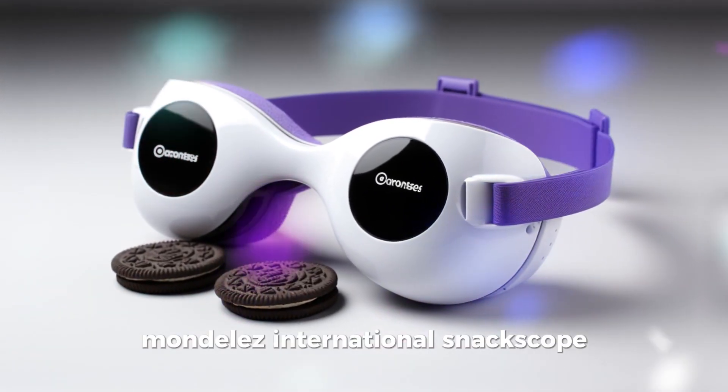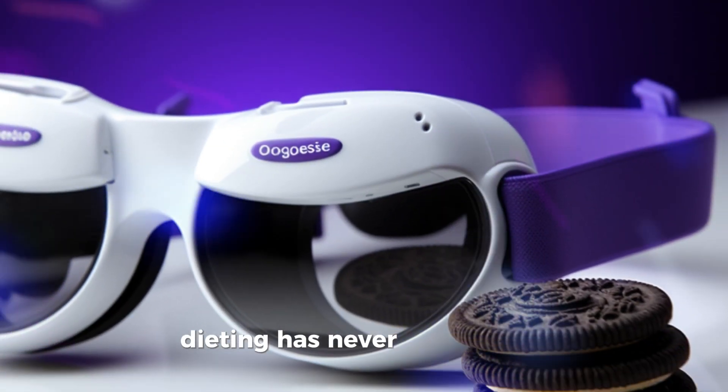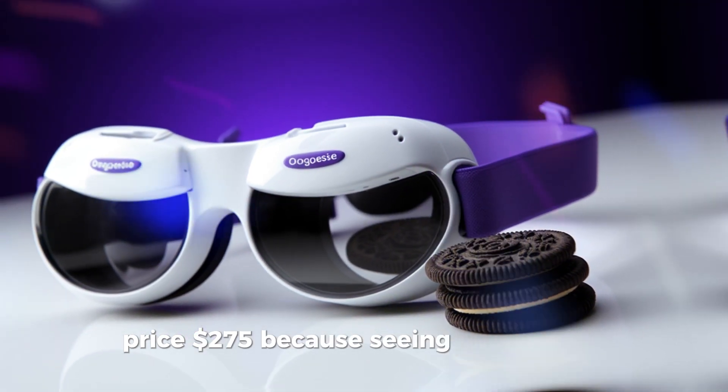Mondelez International Snack Scope — these glasses make healthy food look like Oreos and Chips Ahoy. Dieting has never been easier. Price: $275, because seeing is deceiving.